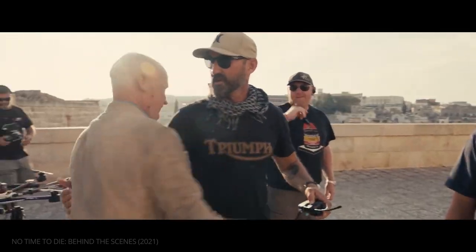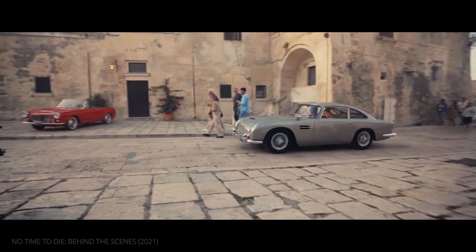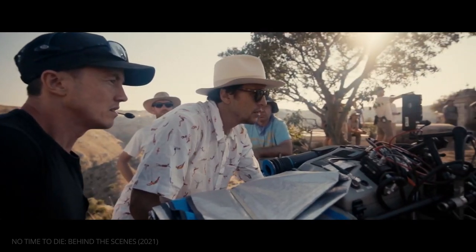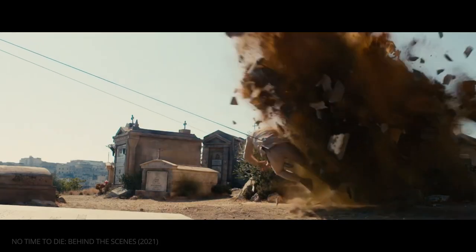It's a huge effort from production to put that in front of the camera within the budget we got, to build all these beautiful sets. It was amazing to be part of doing such grand stunts where you have the resources to actually do them on those kinds of locations.